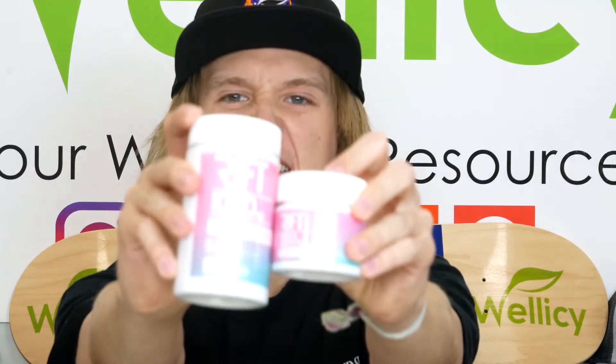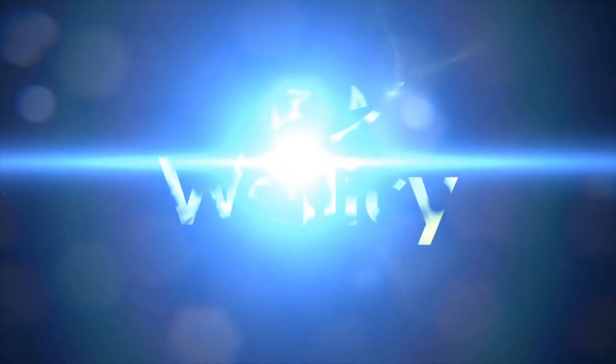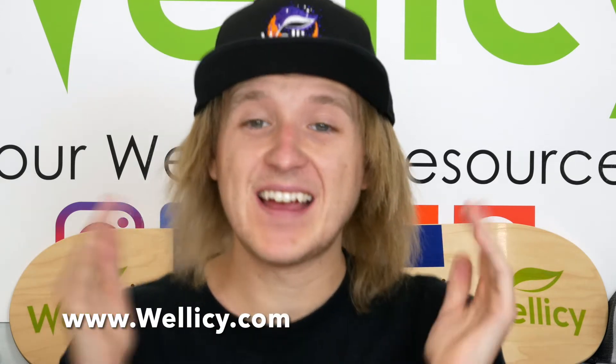Welcome to the Rift Delta 8 THC Review! My name is Eden and I am one of the owners of Wellisee.com, and I am back today for another wonderful product review that you can find at Wellisee.com.